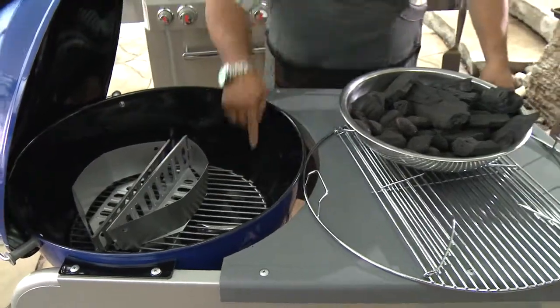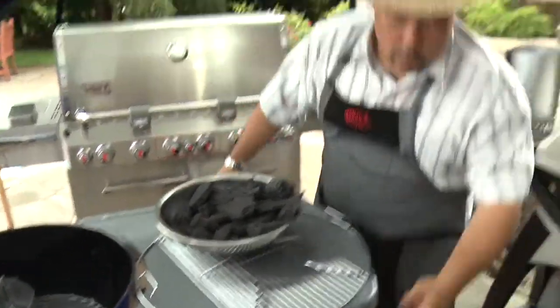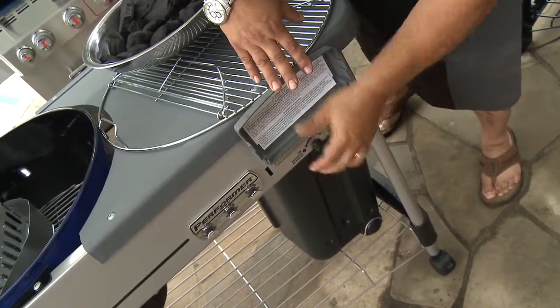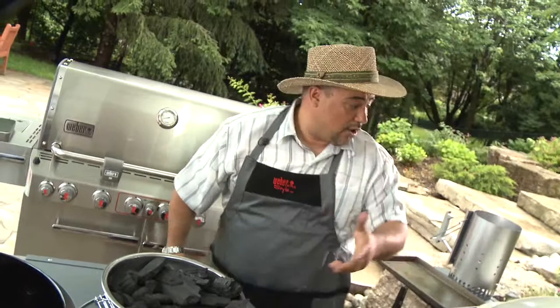This particular model has a burner which comes through the kettle, and in the front of the grill there's a little mechanism — a little valve — which turns on that burner to give you an easy startup for the charcoal.